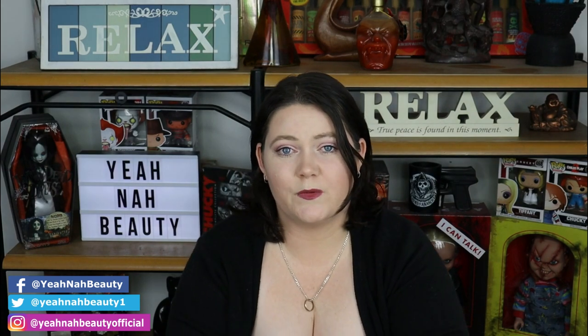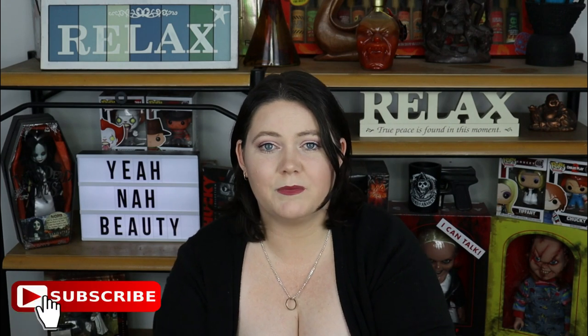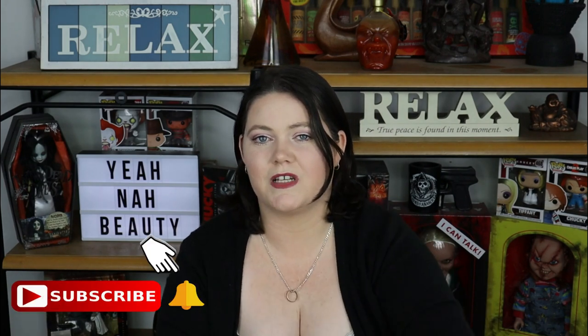Well guys, that's pretty much all I've got for my January 2020 Beauty Empties video. If you like what you saw, feel free to give me a thumbs up. If you're not part of the crew yet and you want to be, click that subscribe button and check the bell so I can alert you every time I upload a video. Catch you in the next video — bye!